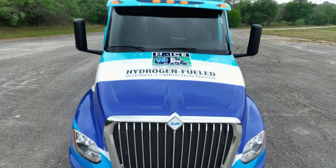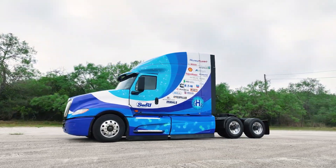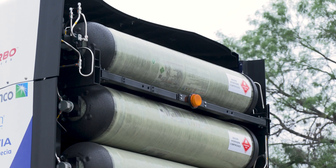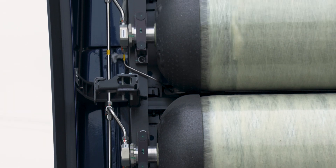This vehicle was developed under what we call a joint industry program. The consortium members supported the development program through financial contributions, technical guidance, and in many cases provided prototype components to help build the vehicle.